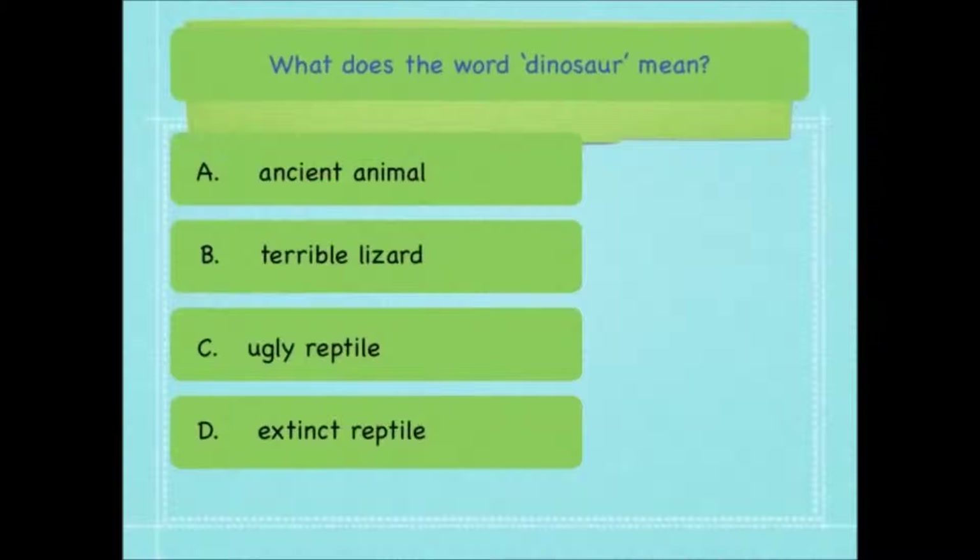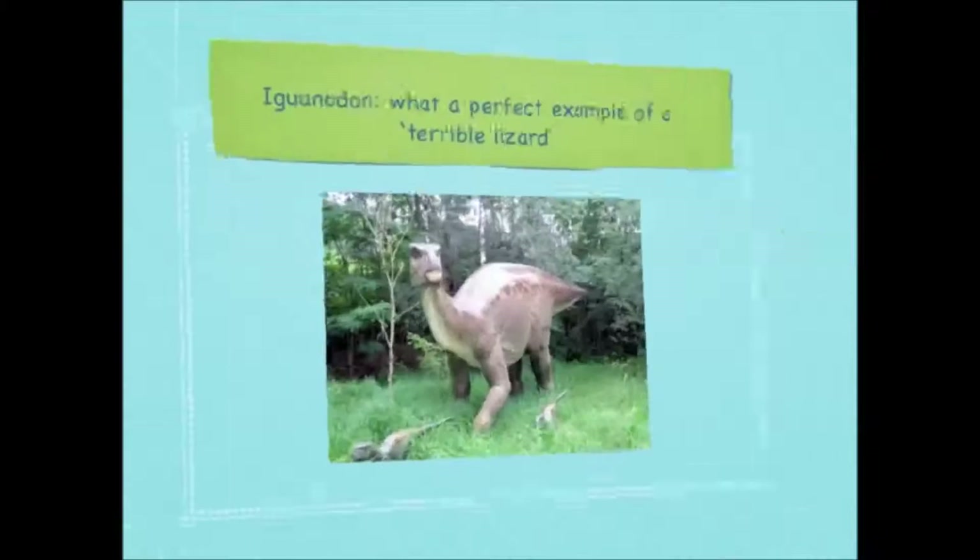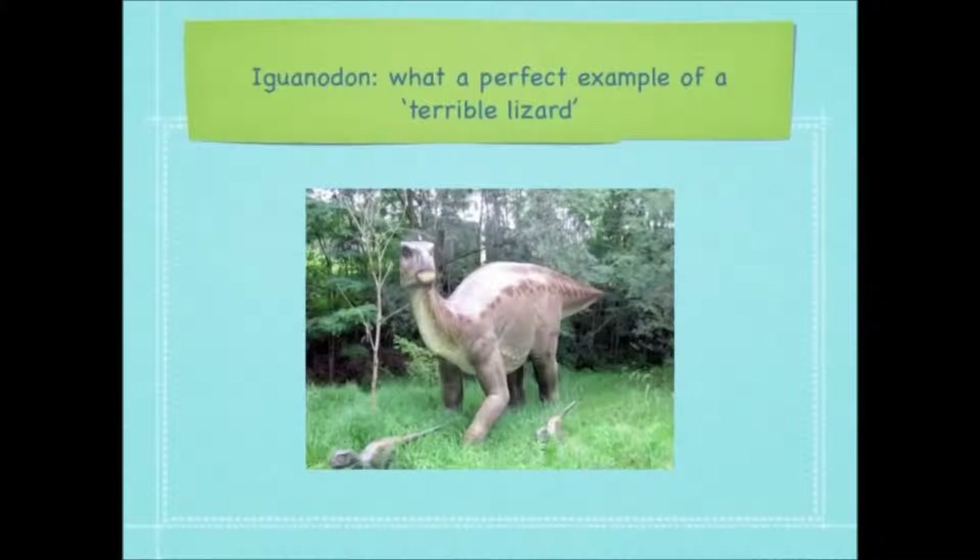What does the word dinosaur mean? Ancient animal, terrible lizard, ugly reptile or extinct reptile? An Iguanodon is a perfect example of a terrible lizard, or should we say a terrible looking lizard.